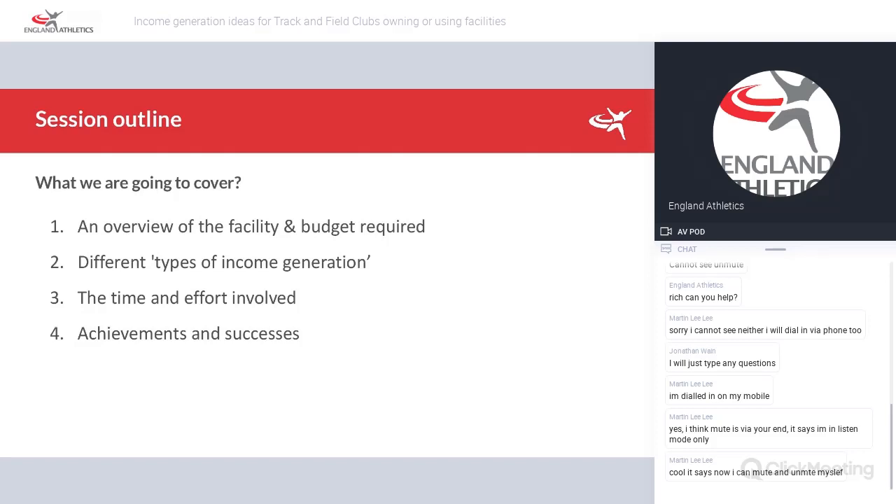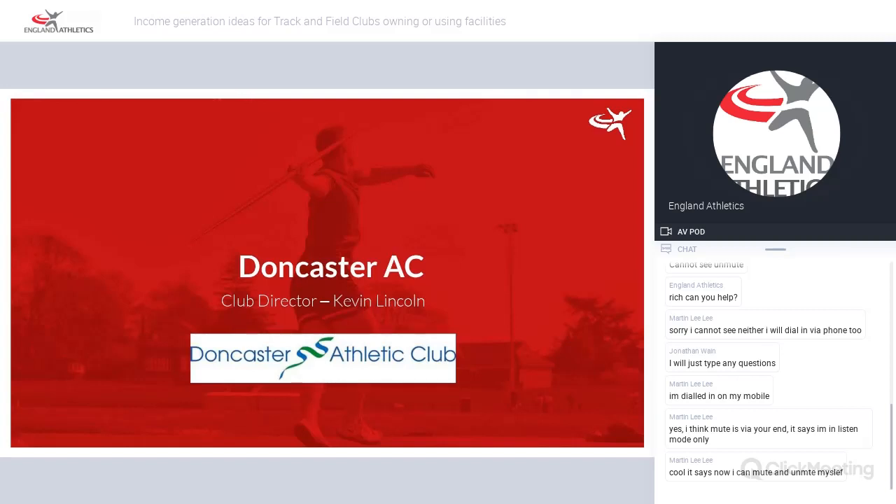What the session is going to cover: this is going to provide an overview of the facility and the budget required, different types of income generation, the time and effort involved, and achievements and successes. I'm going to hand you over now to Kev Lincoln from Doncaster Athletics Club. Kev is going to share with us Doncaster's ideas on income generation and what's worked for them really well over the last 11 years or so.